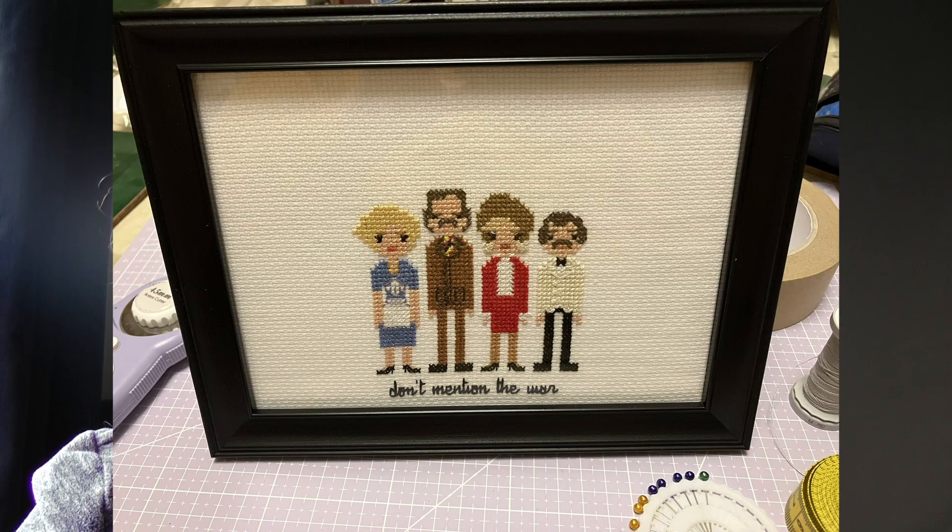Then I also finished Fawlty Towers for my dad — this is by 8-Bit North Stitch on Etsy. I'll put it on screen. It's my second chart from them — I did the Only Fools and Horses one which I think I spoke about in my video before Christmas. So yeah, that's all FFO'd and given away.